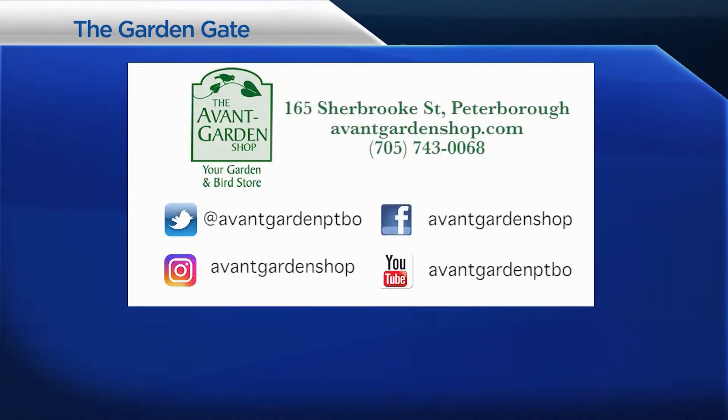The Garden Gate is brought to you by the Avant Garden Shop, your destination for garden accessories and backyard birding supplies, on Sherbrooke Street, downtown Peterborough.